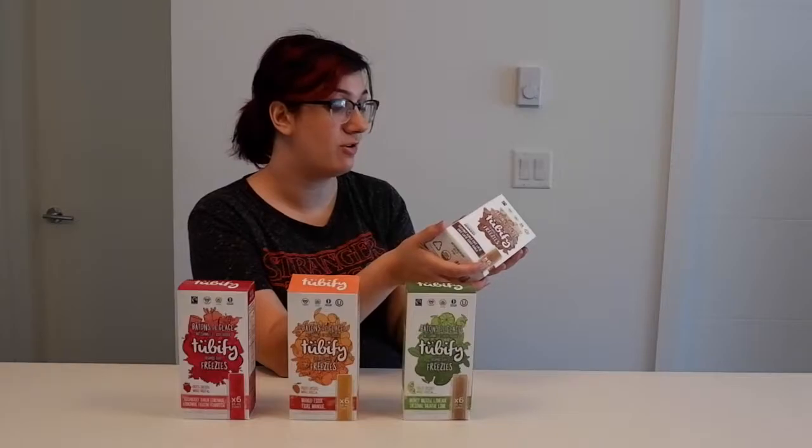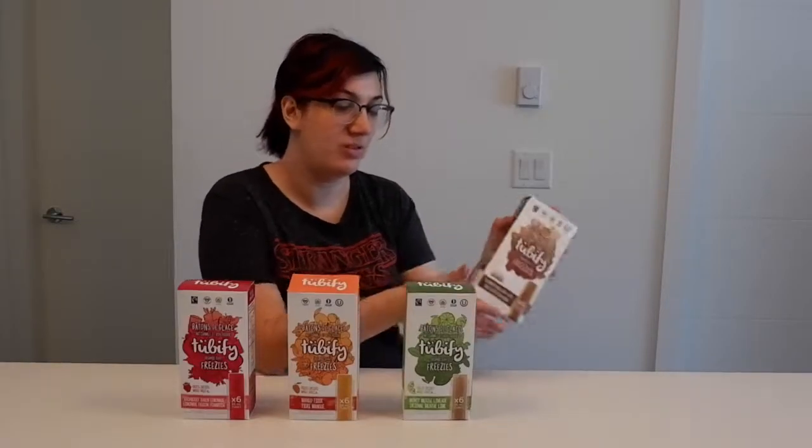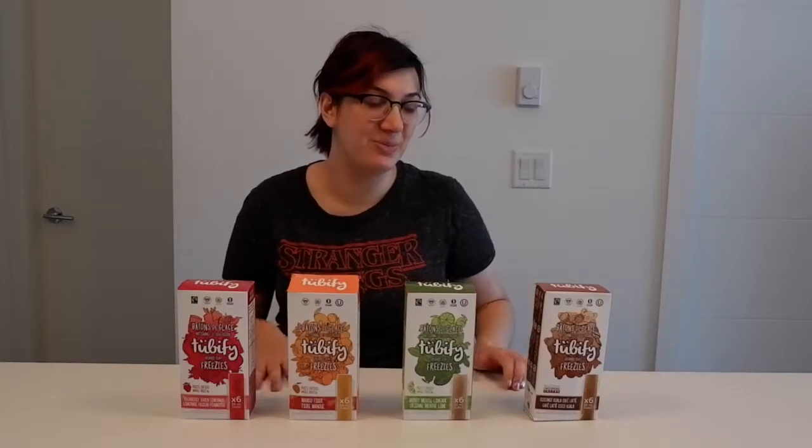They're gluten-free, dairy-free, kosher, no refined sugar, and vegan. I may not try all of them because I actually don't drink coffee, but that's where Justin's going to come in and help. The Raspberry Raven Lemonade.